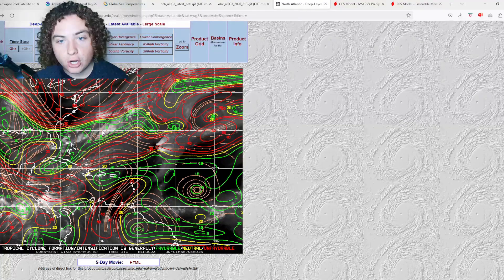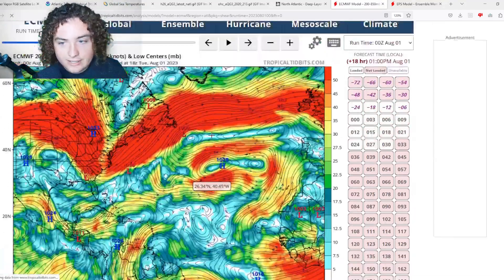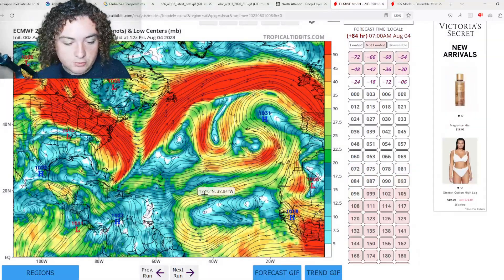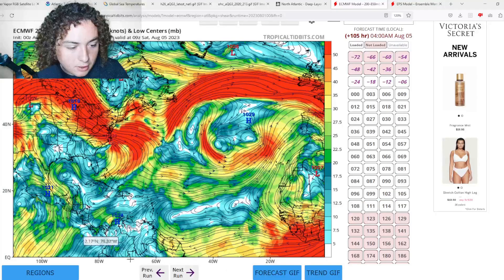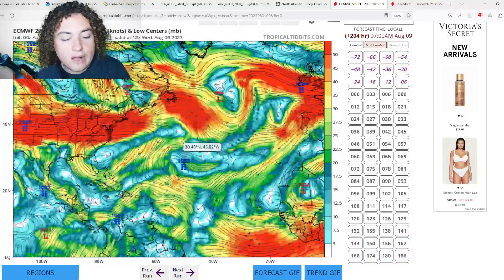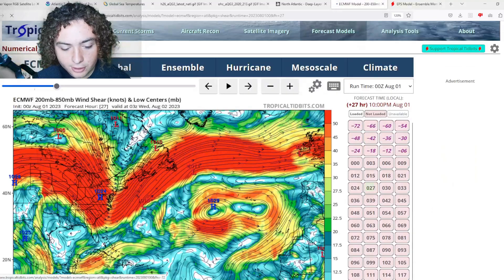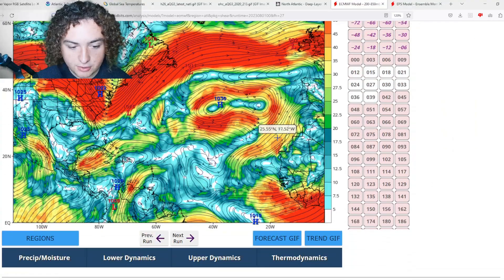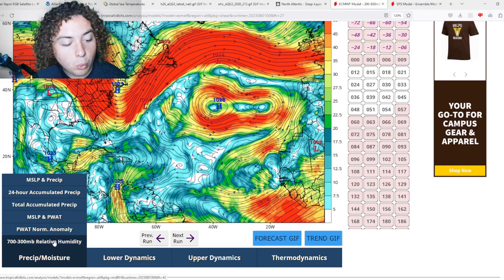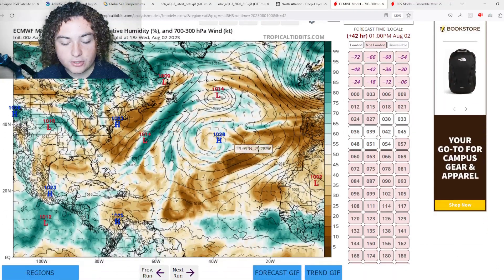The water temperatures are piping hot. Shear and dry air are right on schedule. Looking at today's shear, it's starting to decrease and will continue through tomorrow and Thursday, then increase a bit more in the MDR as more activity comes off Africa. Across the western Atlantic, shear decreases considerably and there's an overall downward trend. The one thing holding development back right now is the dry air and Saharan dust — but even that is starting to trend downward.